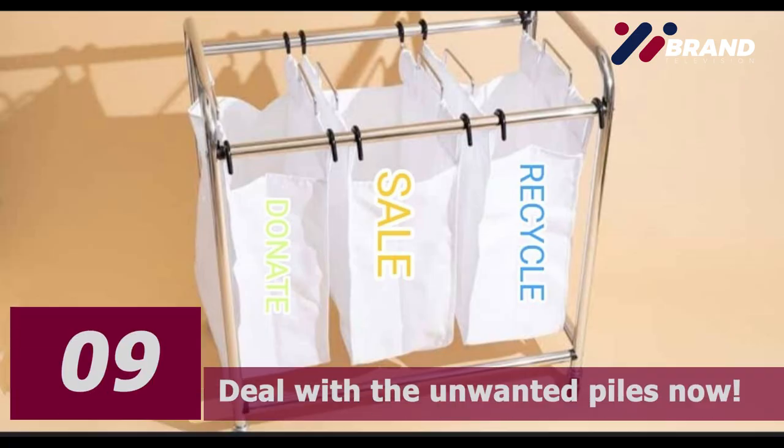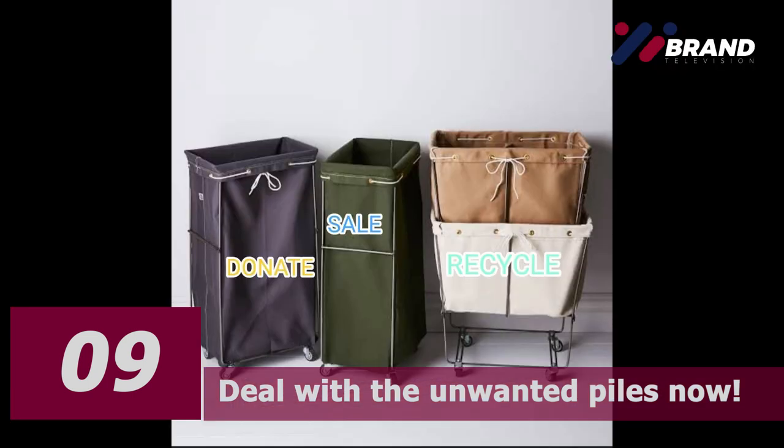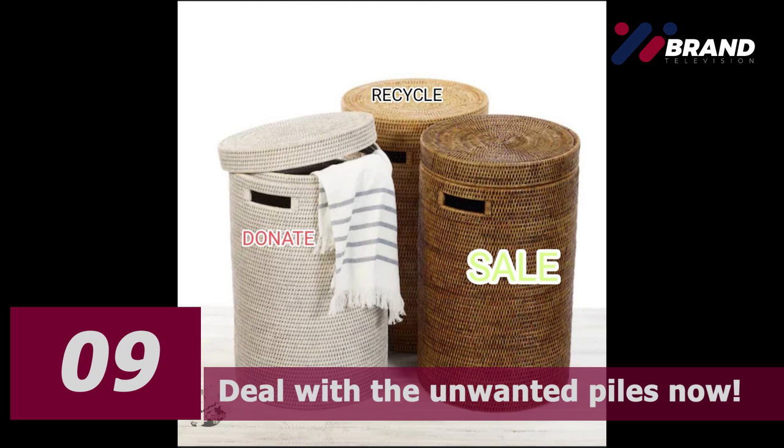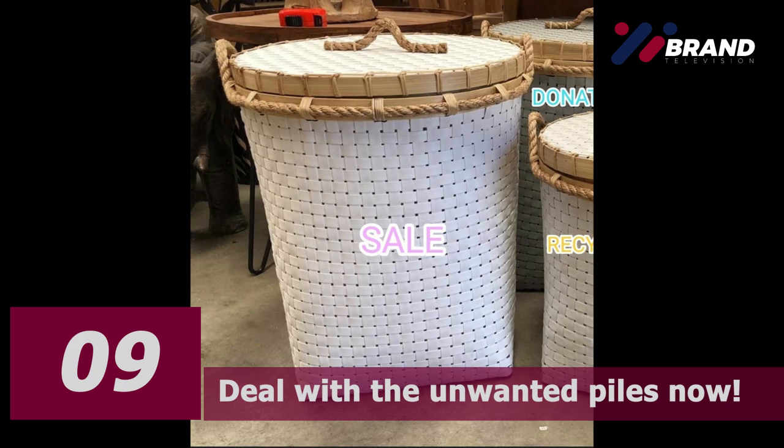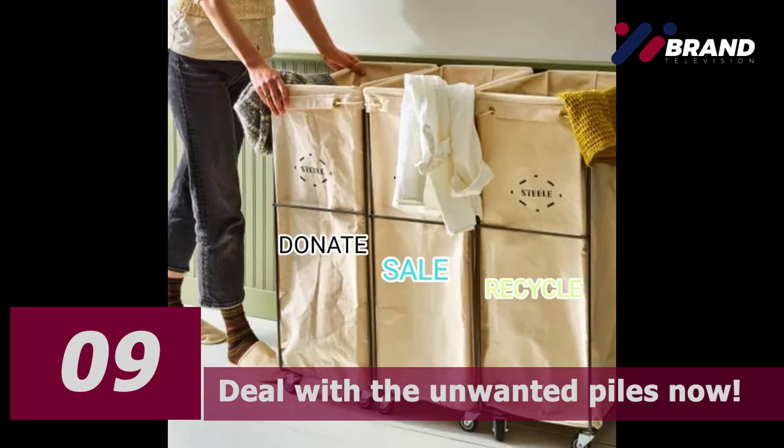Number nine: deal with the unwanted piles now — and I mean now. This is a big one. Don't just leave your decluttered unwanted clothes lying around, as it will take up space and undo your hard work, and you will be tempted to dig through it.